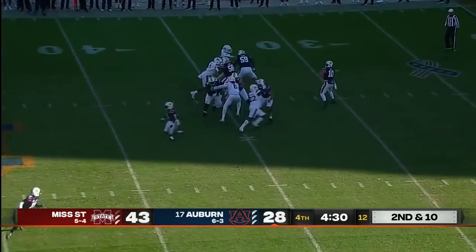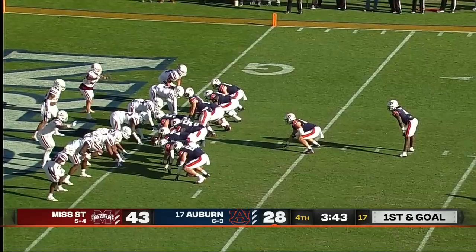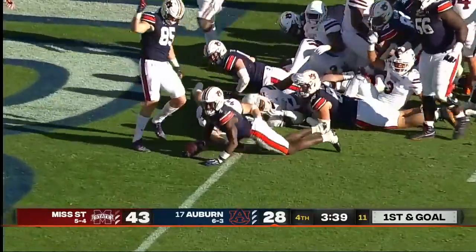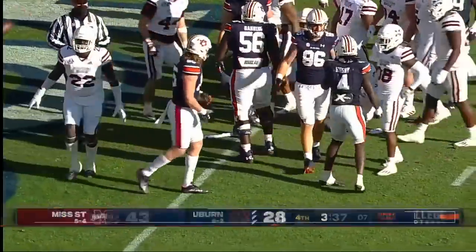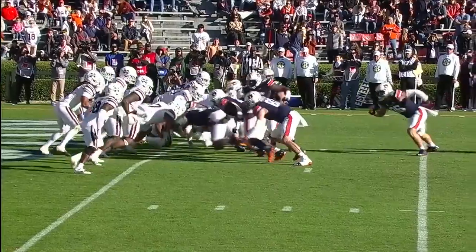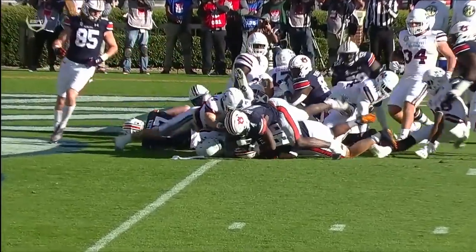Nix on second down and 10 — again he's going to hoist one to the sideline, that one right down the chimney, drops it in to Kobe Hudson. Give it to Bigsby, and on second effort it looks like he may have gotten in — there is the Auburn touchdown. And it looks like they are indeed going to go for two. A great little second effort by Bigsby.